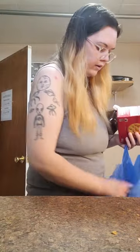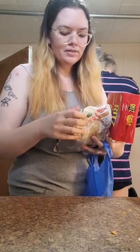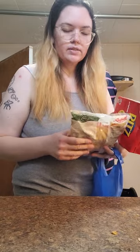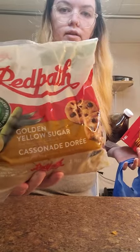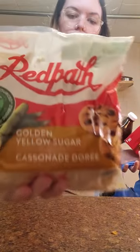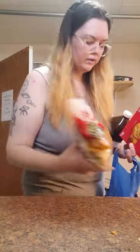The sugar was a happy surprise — it was on sale. Instead of the $3.47 I was expecting, it was on sale for $1.97. All of the sugars — this one and the darker sugar. I was tempted to get two just to stock up, but I just grabbed the one.